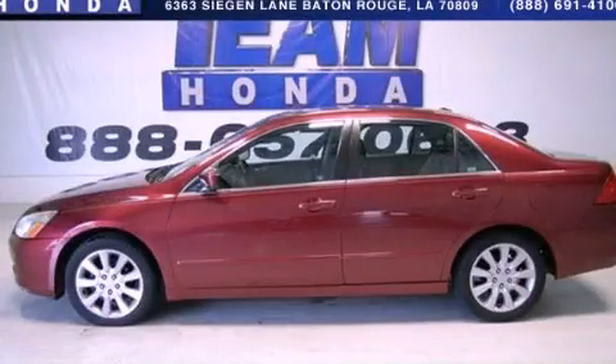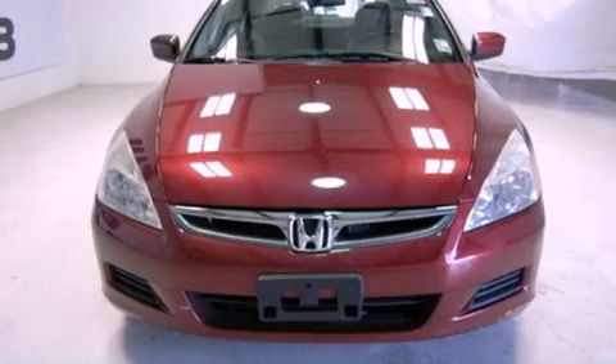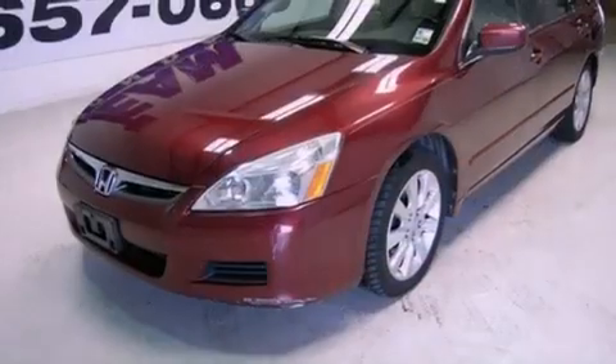This is a 2006 Honda Accord. It has a 3.0 liter 6-cylinder engine and a 5-speed automatic transmission.